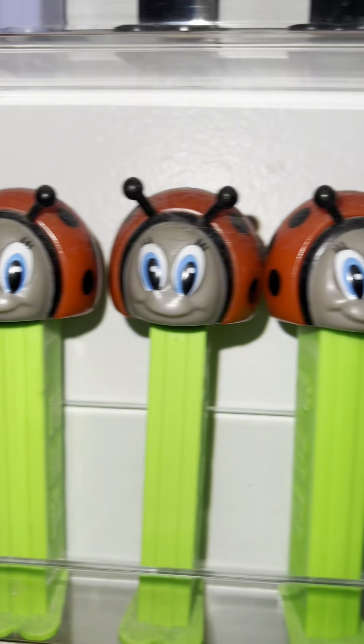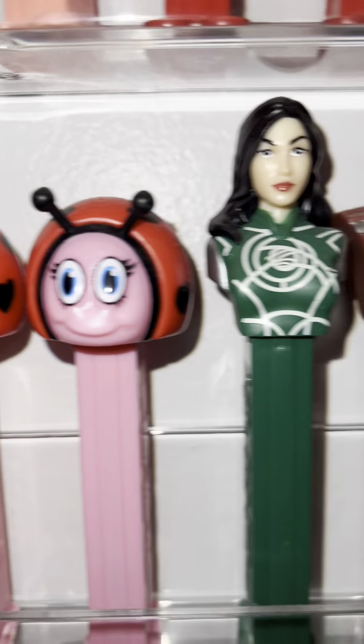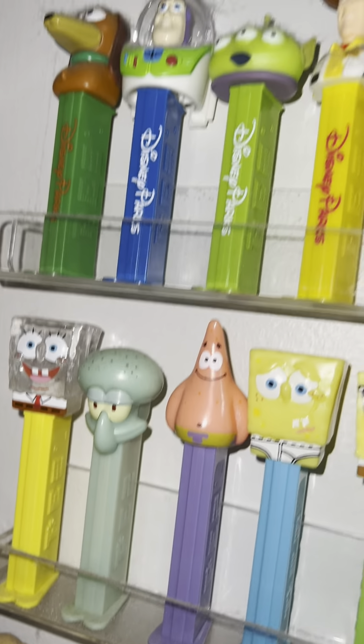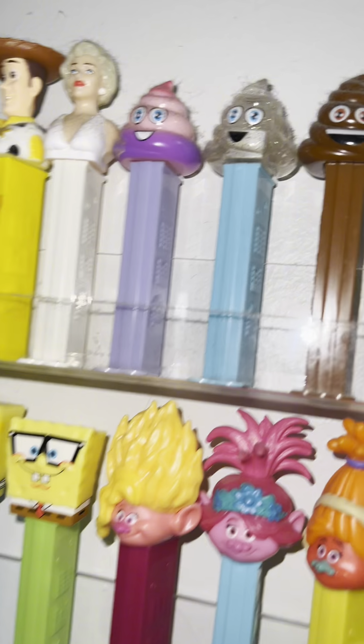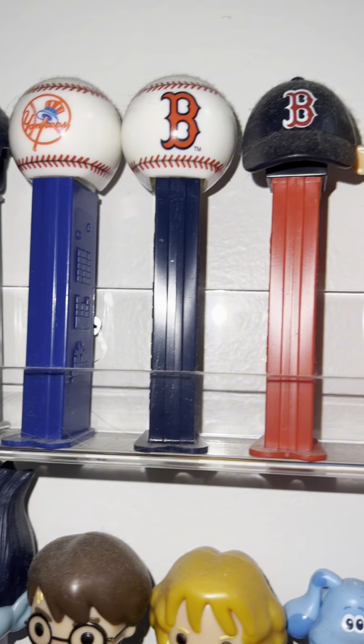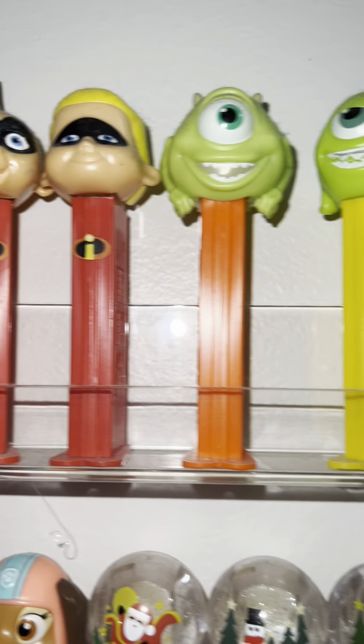Over here some more — this is a lot. Just going by real quick, and on the top there's Marilyn Monroe, Poopies, and Incredibles.